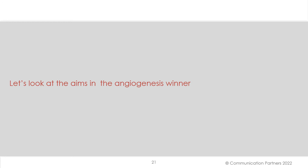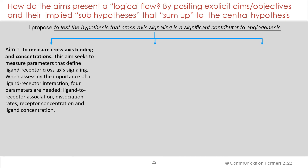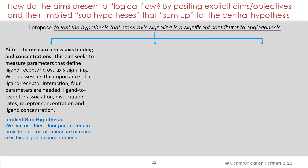Let's look at the aims in the angiogenesis winner and how they present a logical flow. They do so by positing explicit aims and their implied sub-hypotheses that sum up to the central hypothesis. The central hypothesis is: 'I propose to test the hypothesis that cross-axis signaling is a significant contributor to angiogenesis.' Aim 1: to measure cross-axis binding and concentrations. This aim seeks to measure parameters that define ligand-receptor cross-axis signaling — four parameters are needed: ligand-receptor association, disassociation rates, receptor concentration, and ligand concentration. The implied sub-hypothesis: we can use these four parameters to provide an accurate measure of cross-axis binding and concentrations.